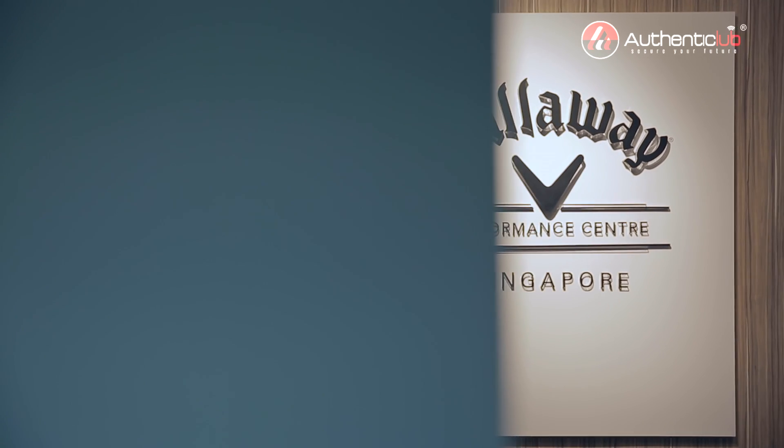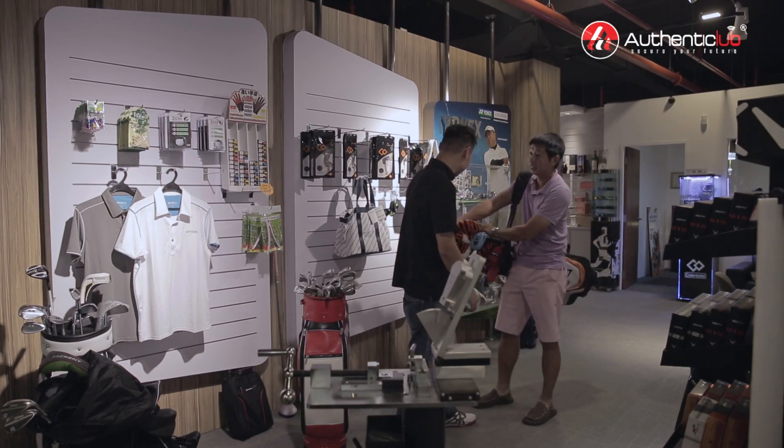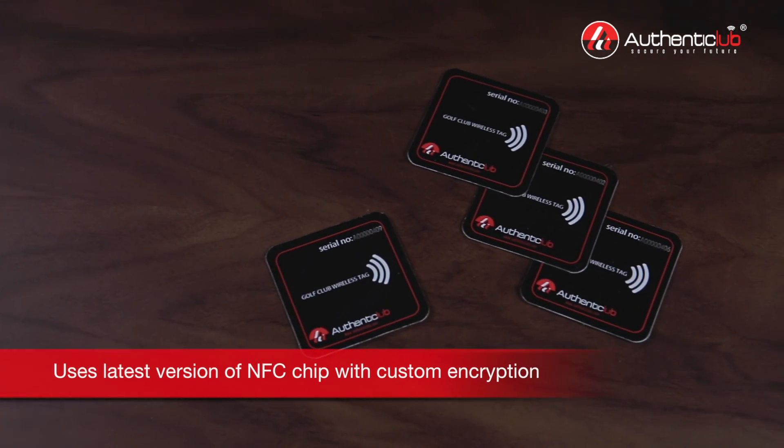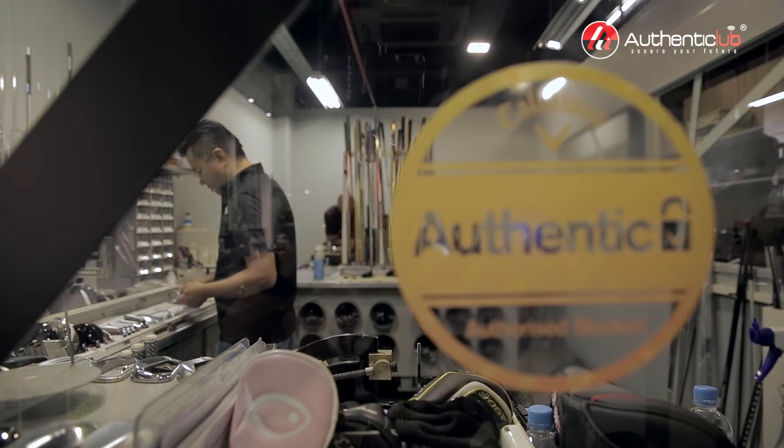Hi, golfers. Do you ever worry if your expensive golf clubs are genuine? Well, worry no more. Introducing Authenticlub, the first of its kind, one-tap, surefire way to authenticate your clubs.